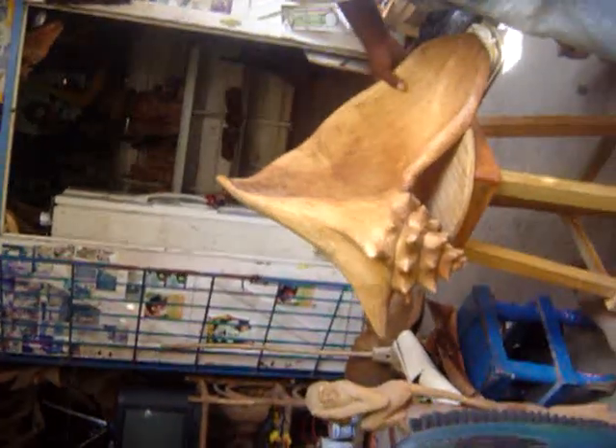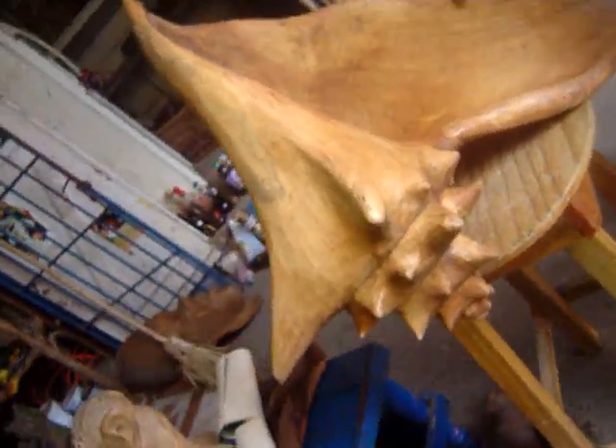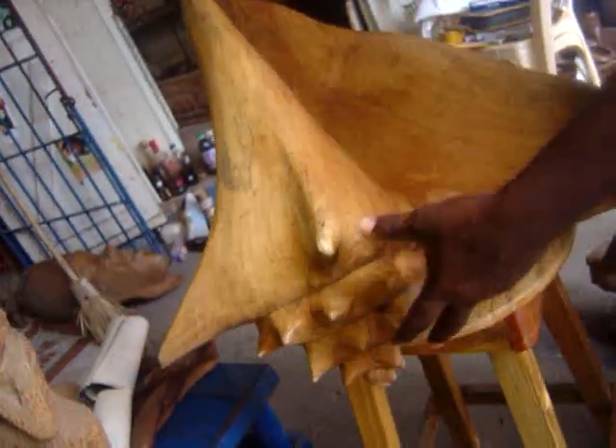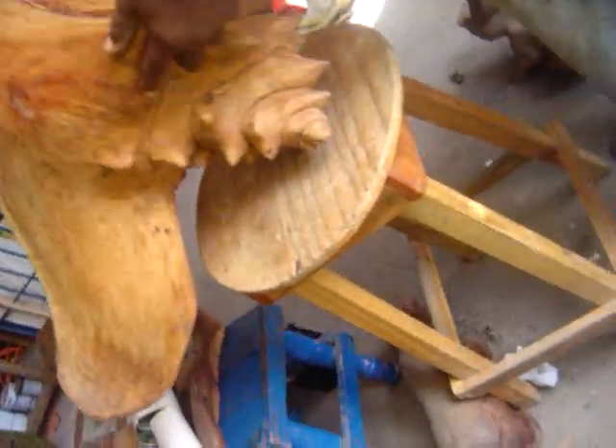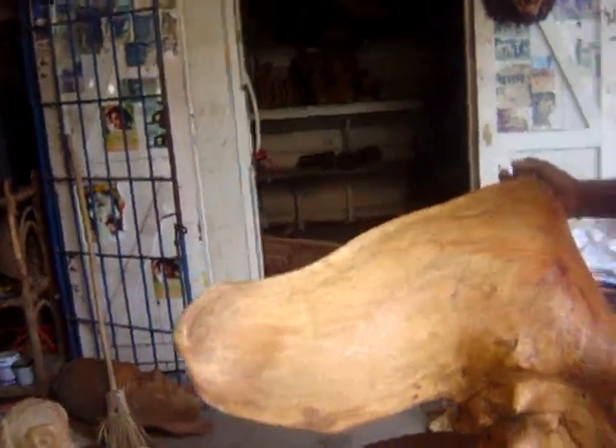This is a shell from the root of the cedar. It's a natural shell. You can see that it's a real shell — all the details are there. You can see it come right out of the earth. One piece of wood.